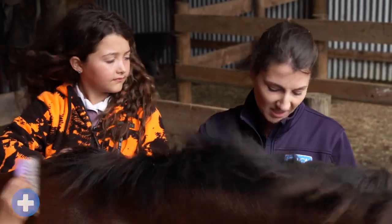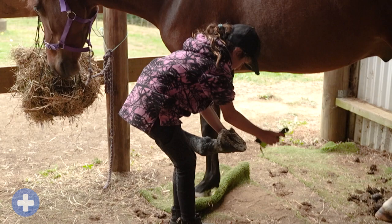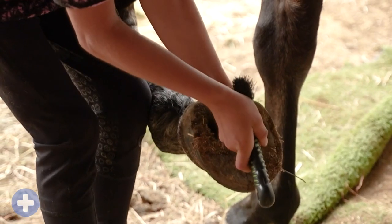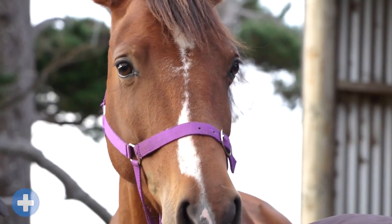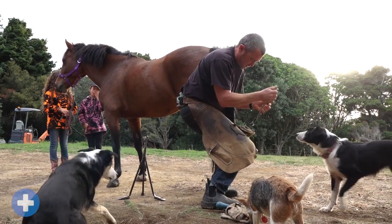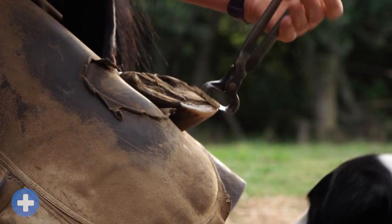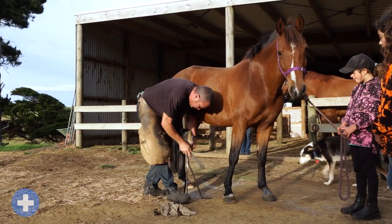And then you can do important things like clean their hooves. Cleaning your horse's hooves is an important part of basic horse care and should be done often. This can help you spot problems like thrush. Your horse's hooves will also grow over time, much like your toenails, so you will need to get them trimmed regularly. A person who trims horse hooves is called a farrier.